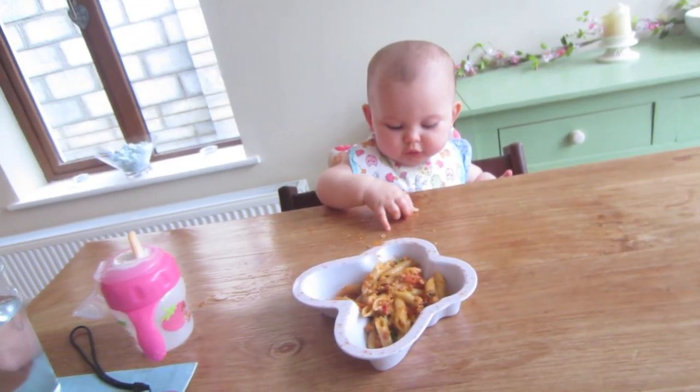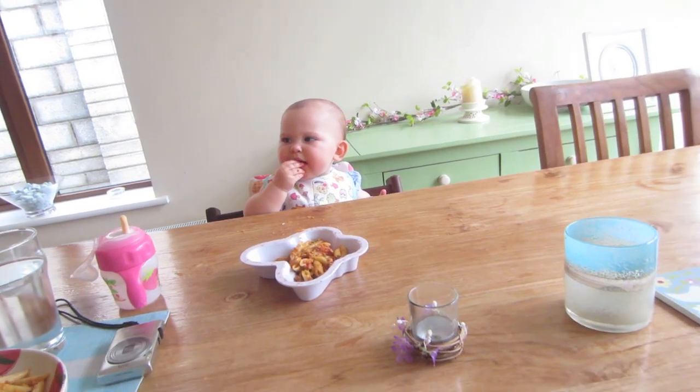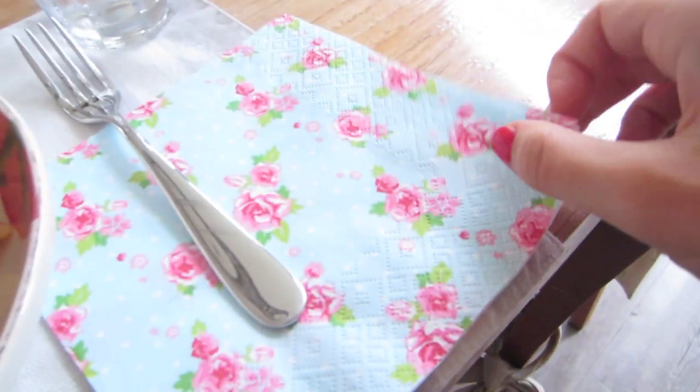I'm so excited because I love pasta! Amelia's having the same thing and she loves it — she went right in for it. And we got new napkins! Is it good? Mm-hmm. Amazing!